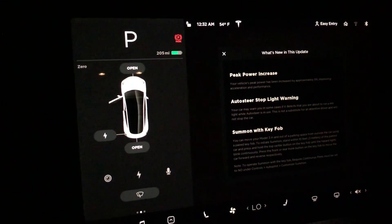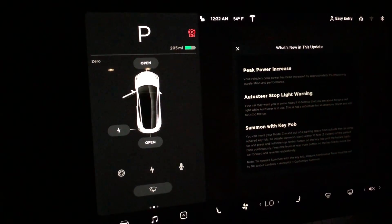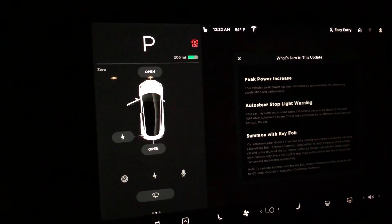Hey everybody, Jonathan here, and I just wanted to make this video about the latest update I got from my Tesla Model 3. This is version 2019.8.3.